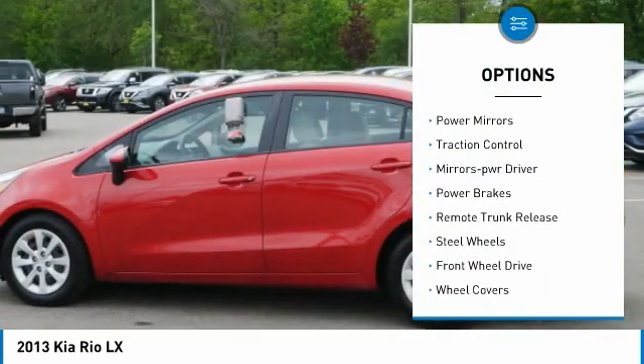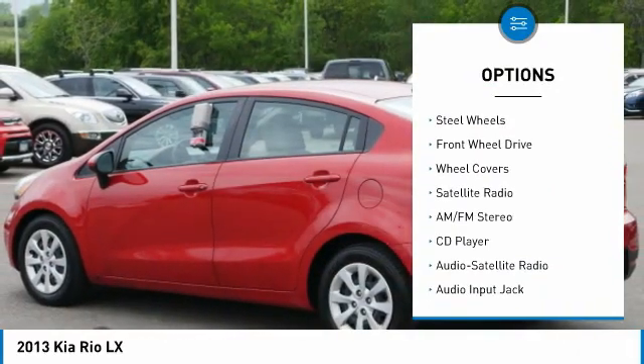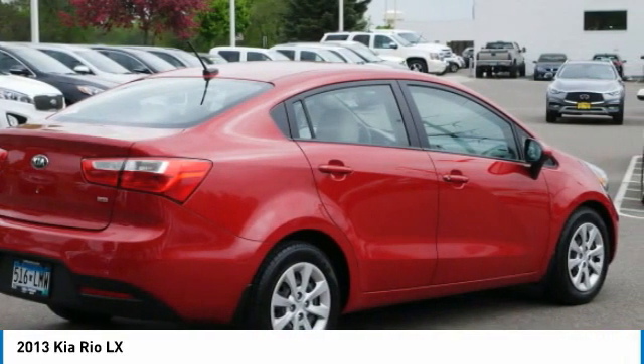Heated side mirrors, power mirrors, traction control, mirror memory, power brakes, remote trunk release, steel wheels, FWD, wheel covers, satellite radio.